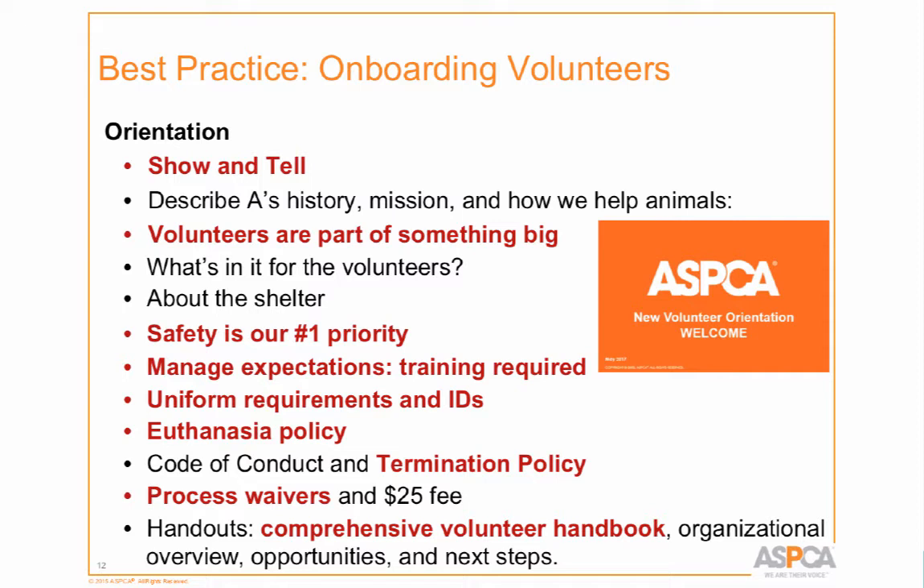We talk about the uniform requirement — orange t-shirts, long pants, closed shoes, and photo ID. Context is really important: if you just say 'wear your orange t-shirt' without explaining why, people don't get it. So I explain that if everyone went into a cat room in regular clothes and took a cat out, nobody would know if that's a member of the public, a staff person, or who. By having volunteers in their orange shirts, they're easily identifiable and staff know they're authorized to be there.